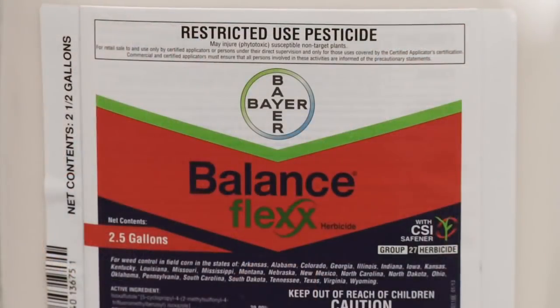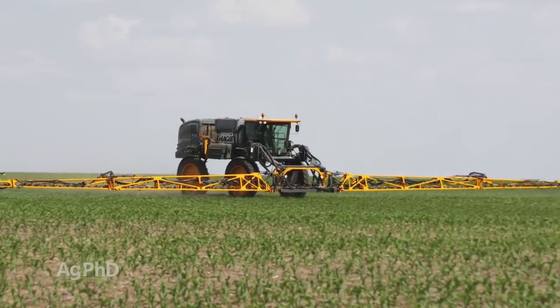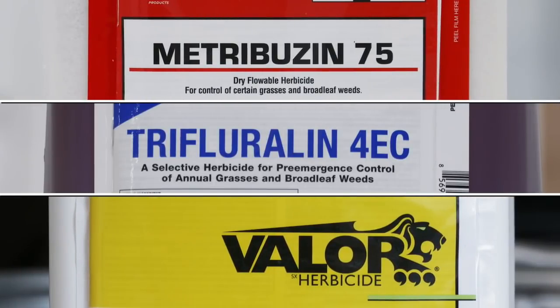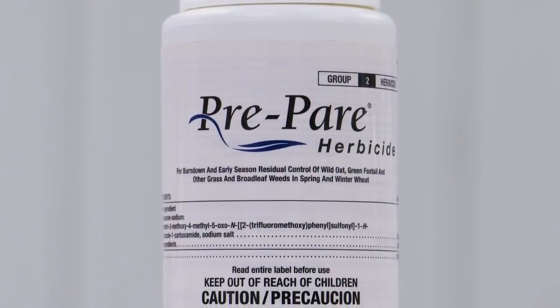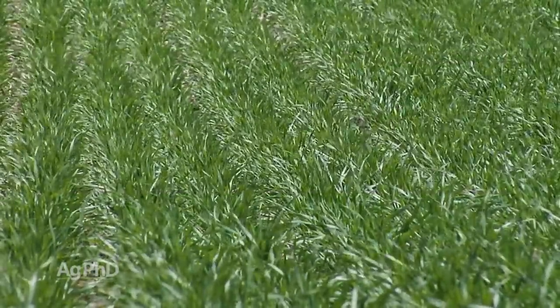One chemical family we left out so far is the HPPD family. If you throw a Group 15 together with some Balance Flex pre-emerge, that's going to help you a little more. You could also use an HPPD post-emerge to get some help on this weed, but it's not the greatest. In soybeans, if you use the three pre-program with one of those yellows in the mix, you'll have pretty good success. Post-emerge, the volunteer corn killers at a little higher rate can do a great job on wild proso millet too. In wheat, suggest Puma pre-emerge, and then post-emerge something like Axial. Usually wild proso isn't a big problem in small grains — just get a great crop canopy and that'll choke it out a little bit.